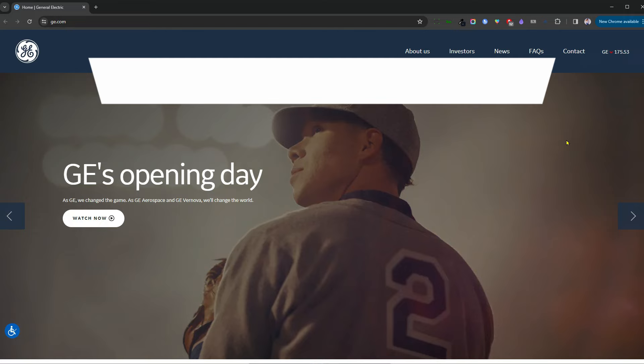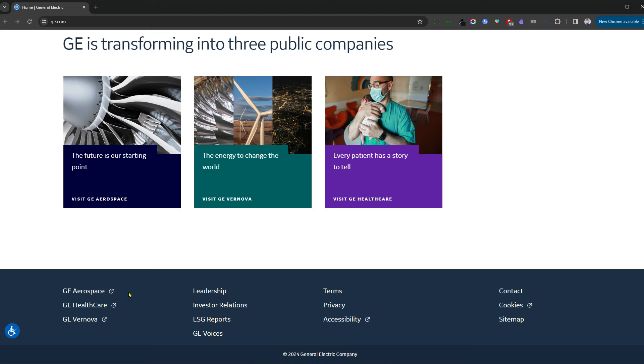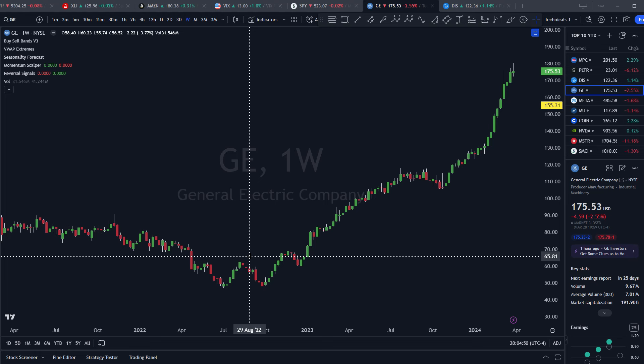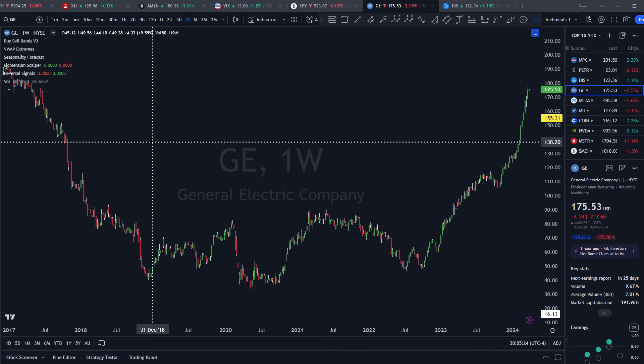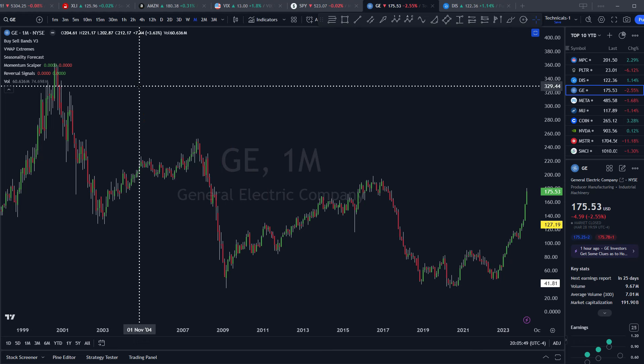Coming in at number seven is General Electric, with a 191 billion dollar market cap out of Boston, Massachusetts, with the stock price up 38.2% year to date. For 100 years they've been a diversified conglomerate, but starting next week they're splitting into two stocks — GE Aerospace and GE Vernova, their renewable energy unit. That's probably why they've performed so well the last couple of years, as stock markets front-run spinoffs, which are historically good for the company spinning off and for the spinoffs themselves.